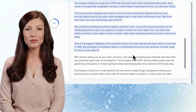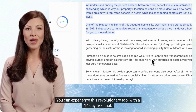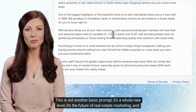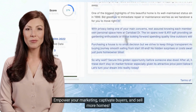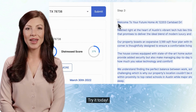And the best part? You can experience this revolutionary tool with a 14-day free trial. This is not another basic prompt — it's a whole new level. It's the future of real estate marketing, and it's here for you to seize before your competition does. Join us, empower your marketing, captivate buyers, and sell more homes. Try it today!